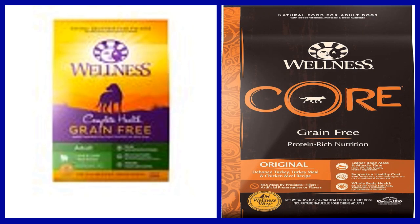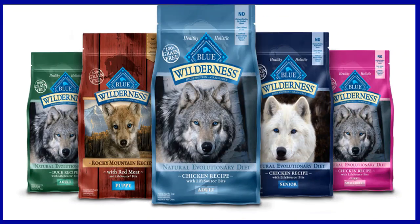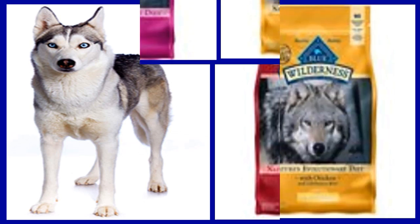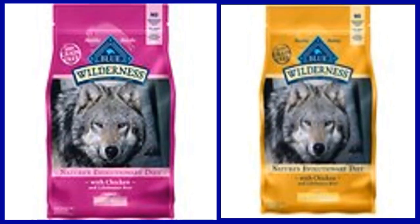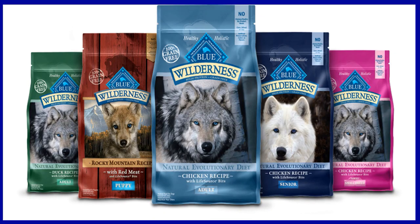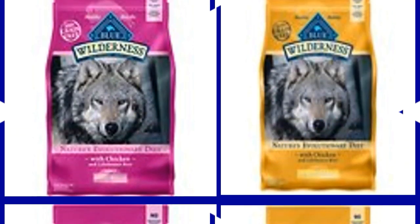Number 4: Blue Buffalo Wilderness chicken recipe grain free dry dog food. Blue Buffalo Wilderness is designed to satisfy the spirit of the wolf in your dog with more of the meat your canine companion craves. This high protein grain free recipe contains real chicken to help build and maintain lean muscle, as well as a healthy balance of carbohydrates and calories to fuel daily adventures. His daily meal is free from poultry by-product meals, corn, wheat, soy, artificial flavors, and preservatives.